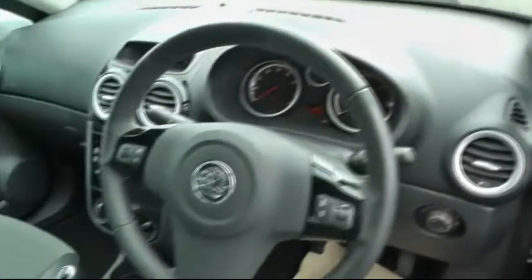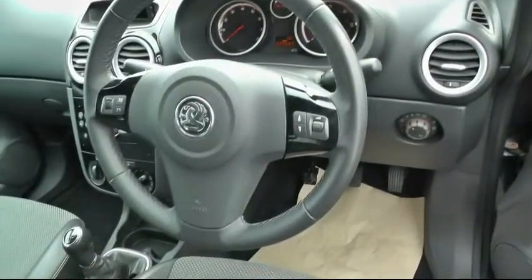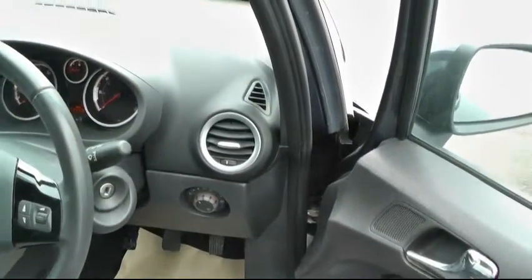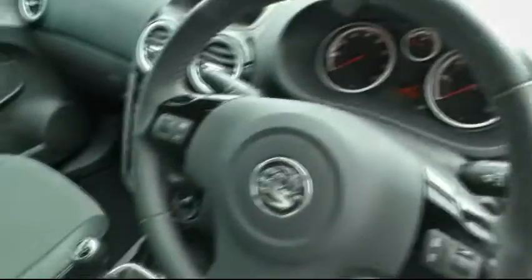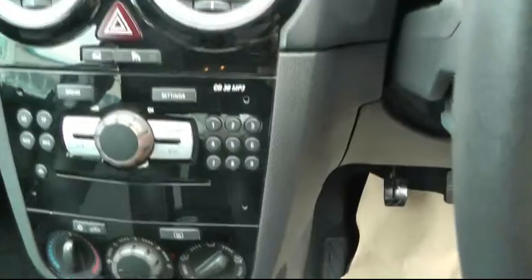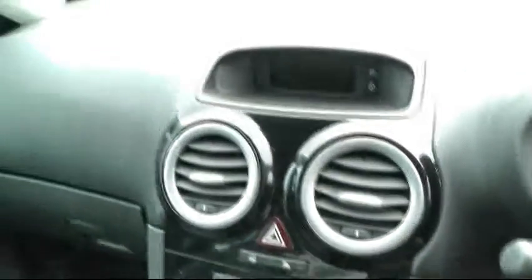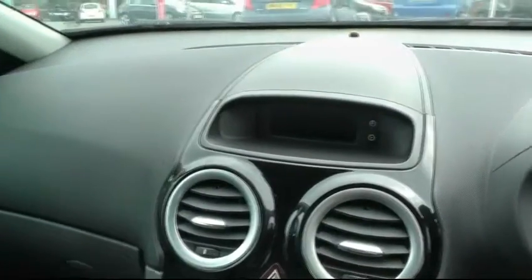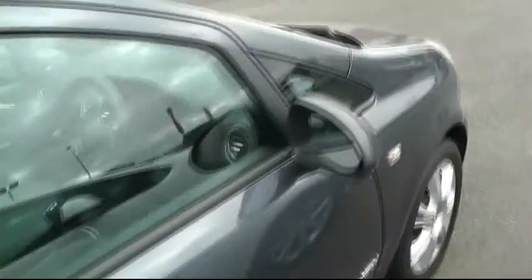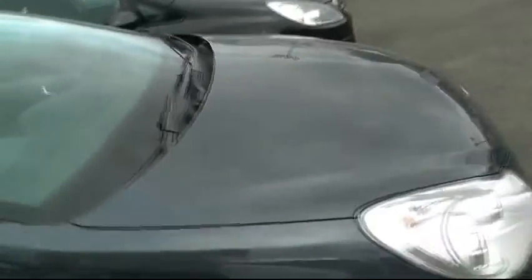It comes with a black piano console, audio controls on the steering wheel, trip computer, automatic lights, rain sensitive windscreen wipers, air conditioning, CD player, and airbags front and rear. Road tax is £125 a year.